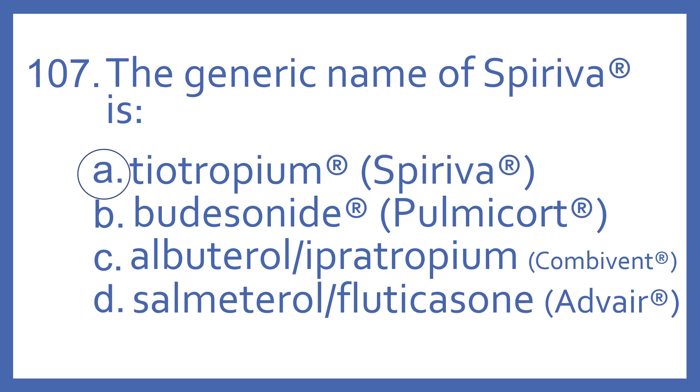Budesonide is a steroid — brand name is Pulmicort. Albuterol with Ipratropium is a combination bronchodilator product, a beta-2 bronchodilator and an anticholinergic bronchodilator, brand name Combivent or DuoNeb. Salmeterol with Fluticasone is a steroid and beta-2 bronchodilator combination, brand name Advair. These are all inhaled products for various lung disease.